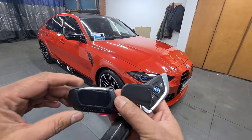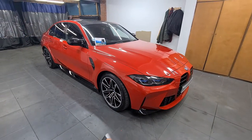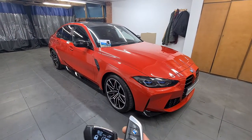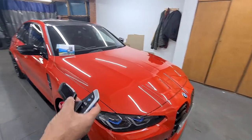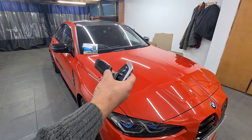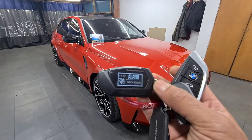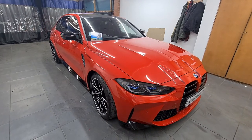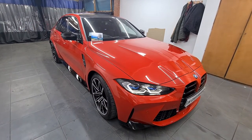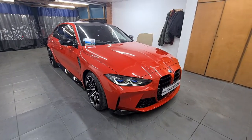You can use the remote control to give you alerts, so if the alarm goes off the pager alerts you as well, just to give you an example. You have approximately one mile range on this particular remote control.